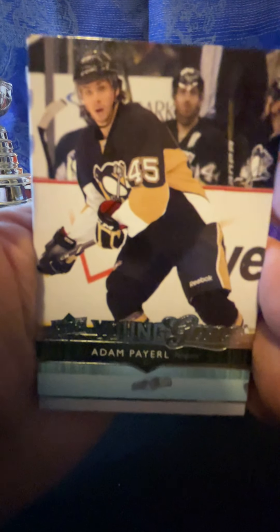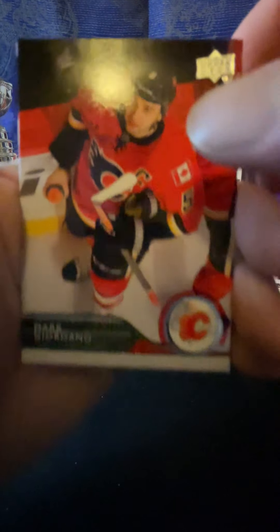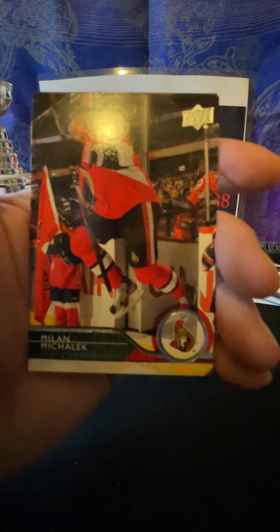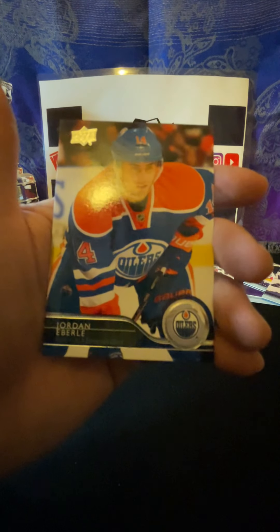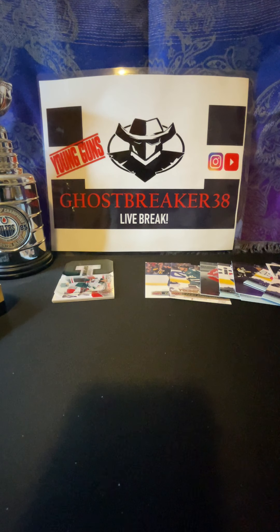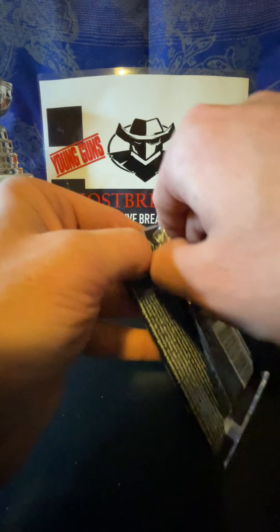All right, I think we're good to go here. Holy moly! Josh Bailey, Torey Krug, Matt Carle, Jimmy Howard, Hampus Lindholm, David Desharnais, and Brian Campbell.